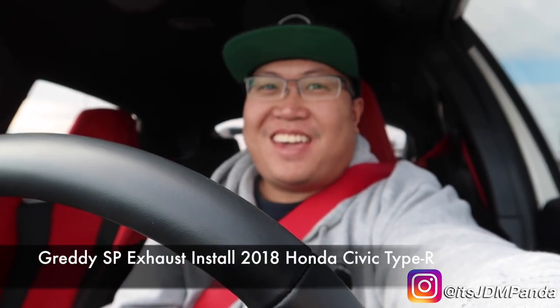Hello guys! Today I have a special treat for you. I am driving a Honda Civic Type R. We're getting an exhaust installed in this car — actually I think it's a Greddy exhaust. And man, this car is actually pretty crazy compared to my Sport.